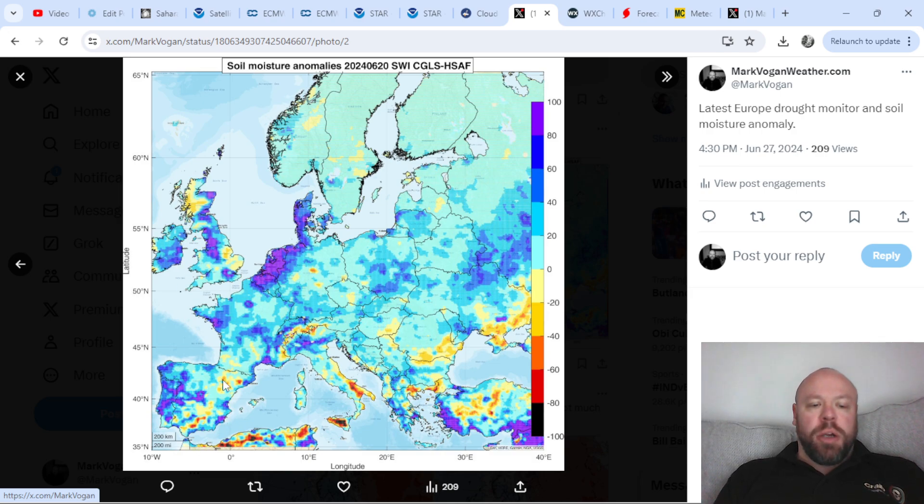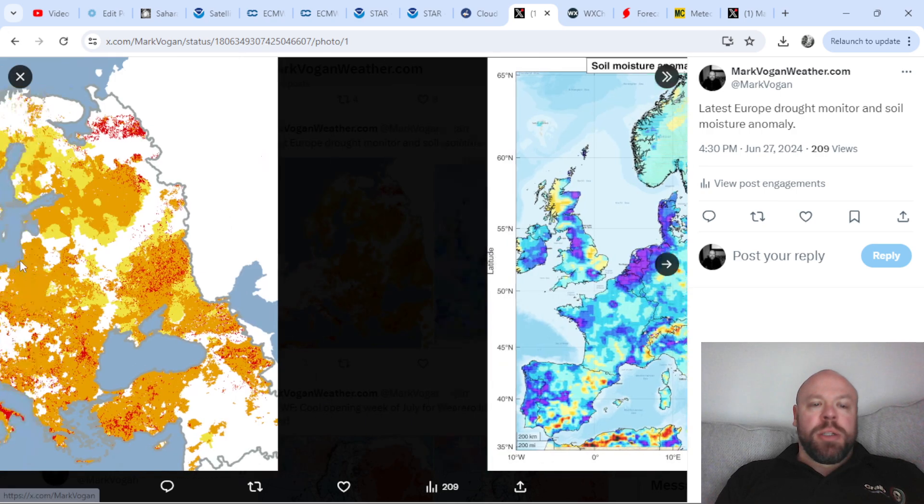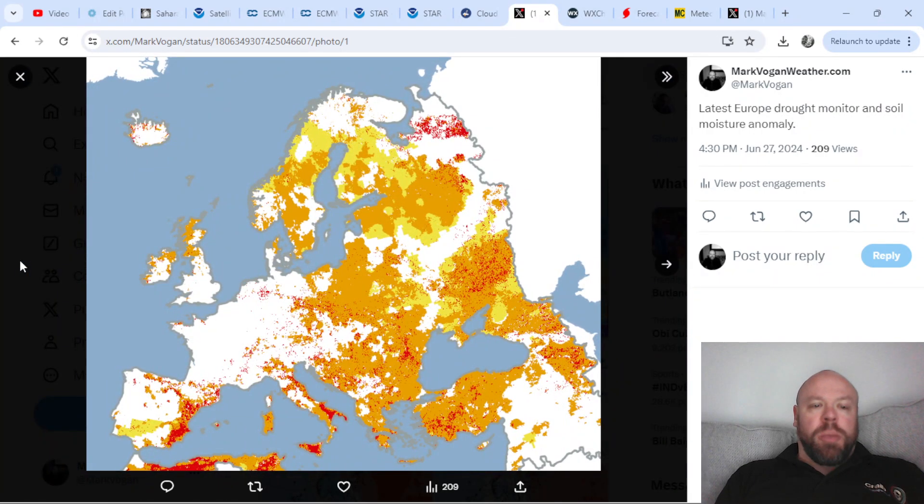Away from these dry areas, Ireland and Northern Ireland are looking not too bad. Down across Spain and Portugal we're actually starting to see a little bit of recovery in the very drought-stricken east. The low countries are seeing some pretty wet ground and generally speaking across the majority of mainland Europe it's actually not looking too bad as we step into meteorological summer month number two.